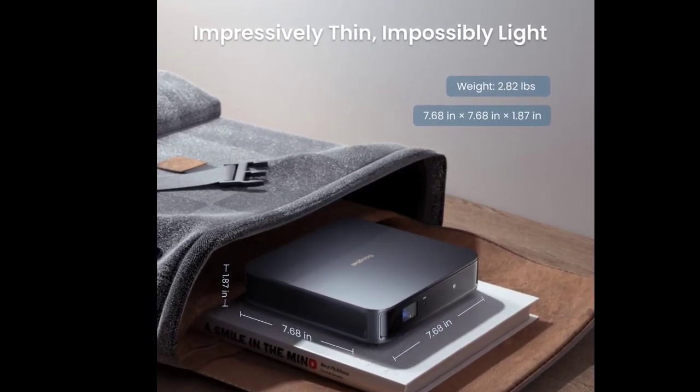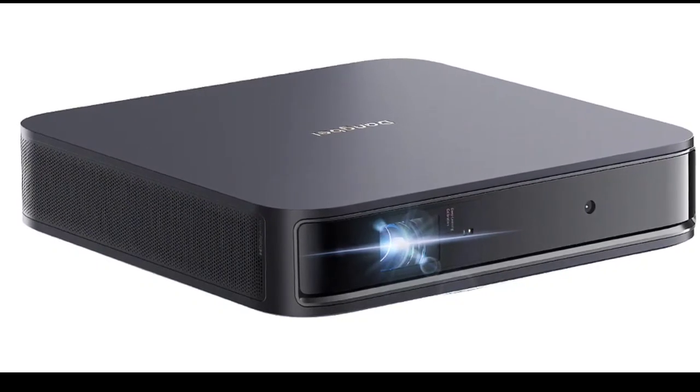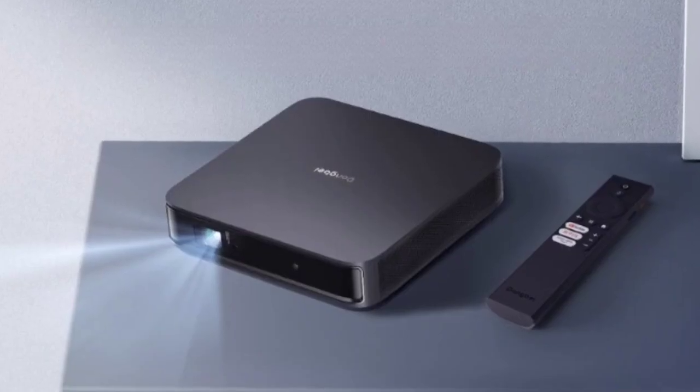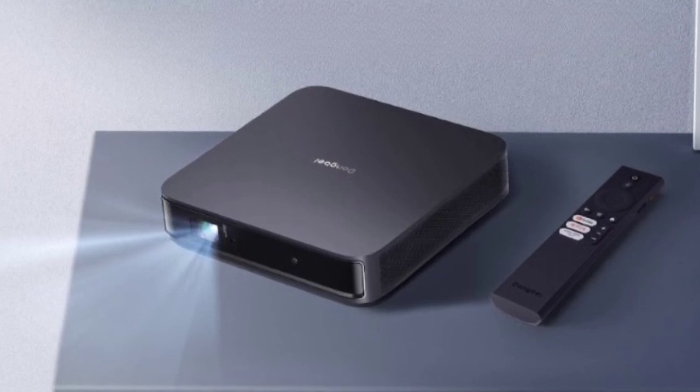The Dangbei Atom compact laser projector has finally been launched for the global market. The projector was first unveiled in December 2023 and was also showcased during CES 2024 last January. The gadget is available on Amazon, meaning that it can be purchased online from several countries.